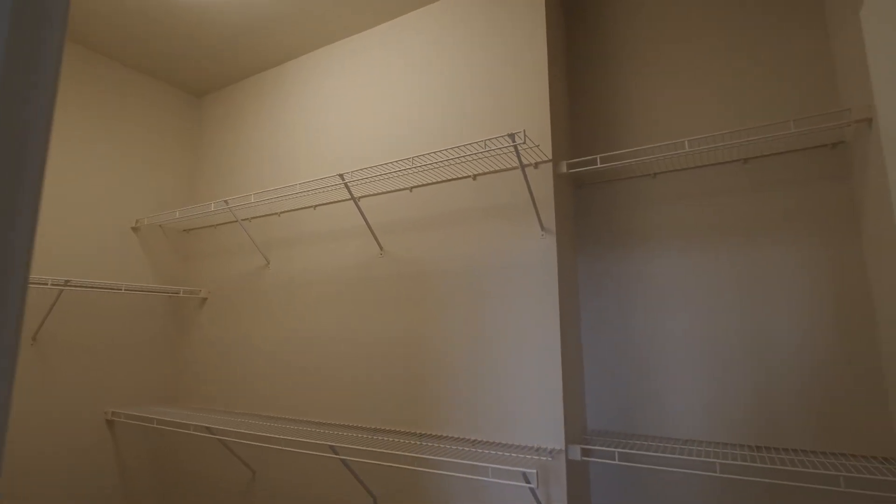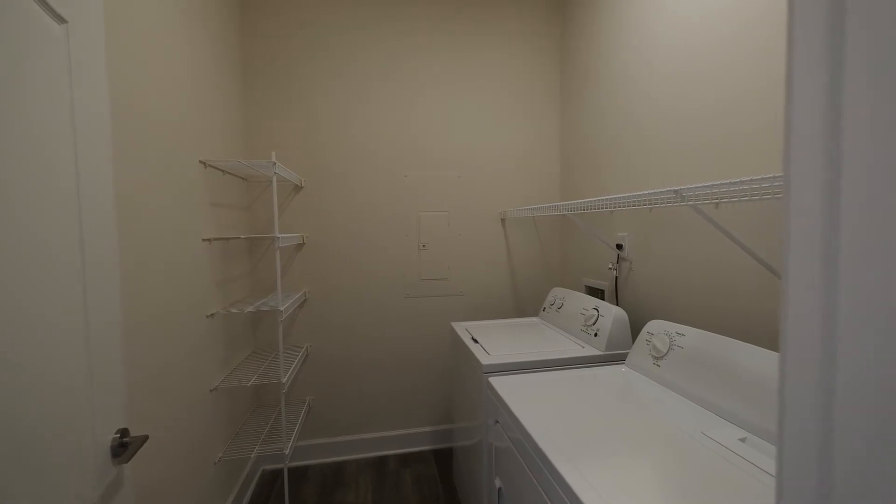And because we understand that life is complicated enough, this home includes a full-size washer and dryer.